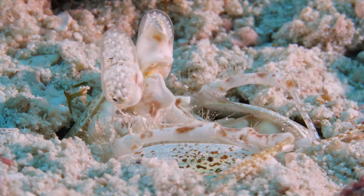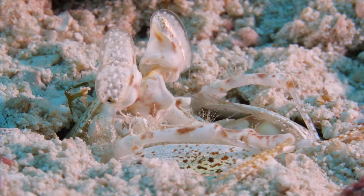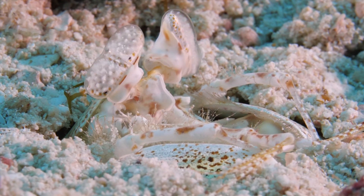If you watched our video on the peacock mantis shrimp, you may remember that mantis shrimp have the most complex eyes in all of the animal kingdom.